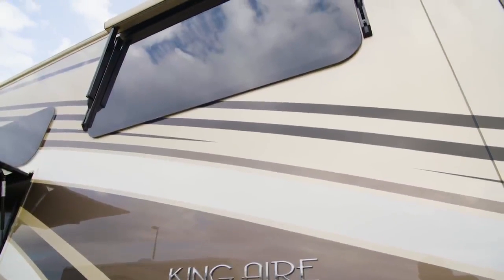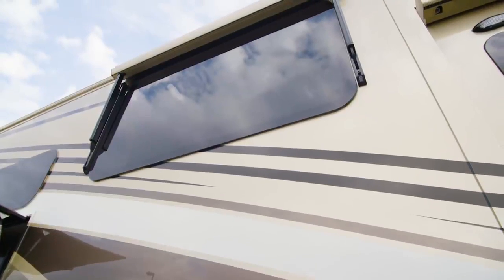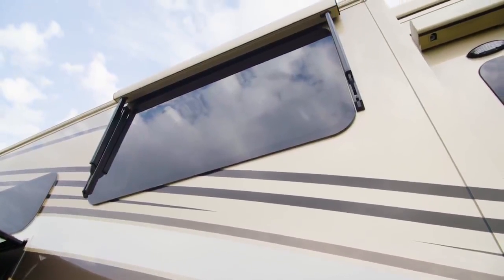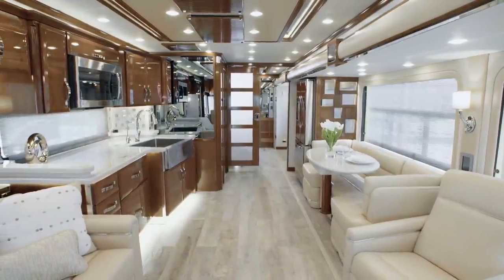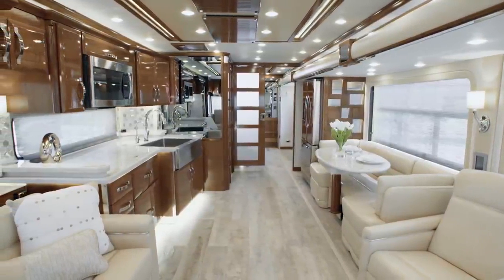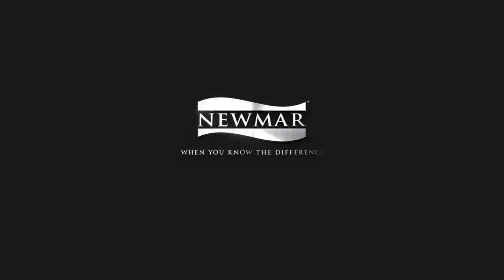In the opulent 2020 King Air, you'll always receive the royal treatment, wherever your travels might lead. On behalf of everyone here at Newmar Corporation, we want to thank you for joining us on this tour of the 2020 King Air. For more information, visit your nearest Newmar dealer or visit newmarcorp.com today.